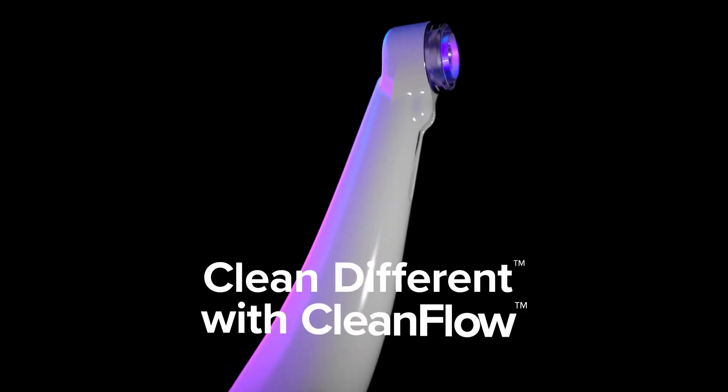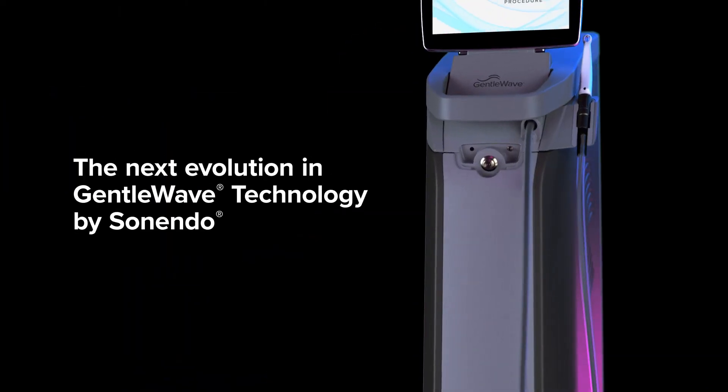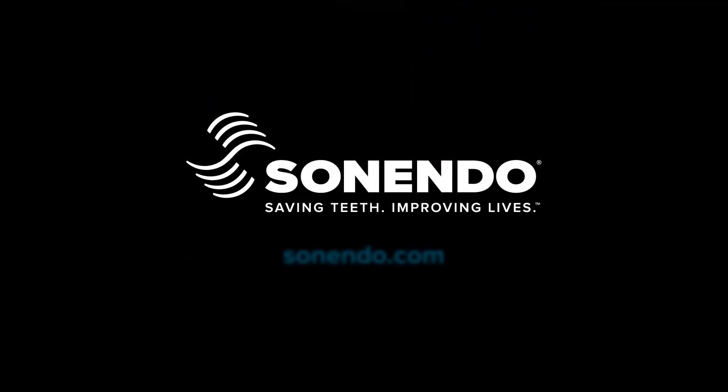Clean different with CleanFlow. The next evolution in gentle wave technology by Senendo. Saving teeth, improving lives.